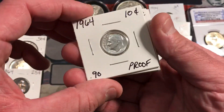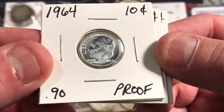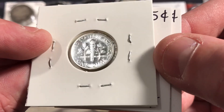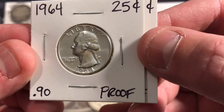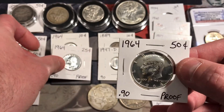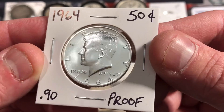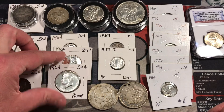Here's a little set of 1964 proof coins. We have the Roosevelt dime in beautiful condition — proof coins always look so nice. Here's a proof Washington quarter, and 1964 is of course the last year of 90% silver, as well as the 1964 proof Kennedy half dollar. Really cool. I like getting these proof coins — they just look so beautiful.